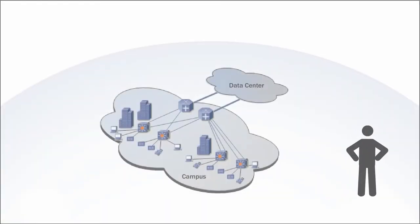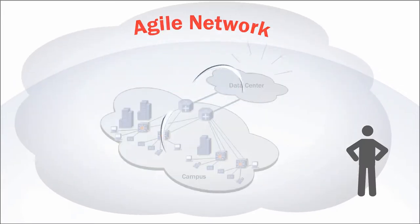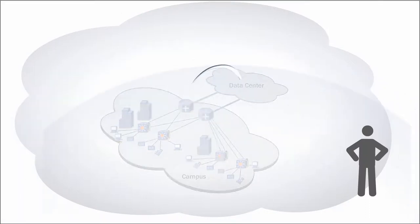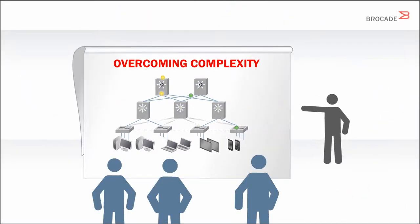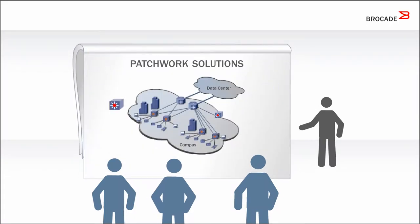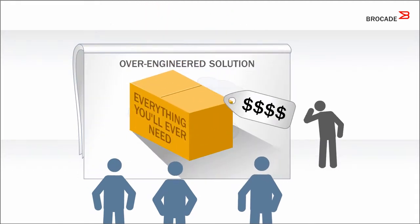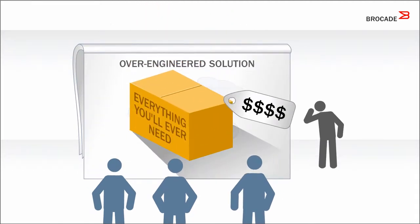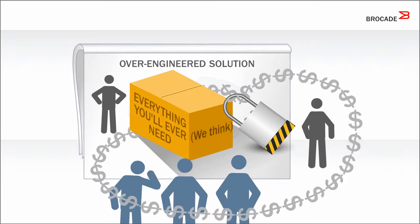As a campus network architect, what stands between you and the agile network your organization needs? Complexity. To overcome this complexity, some vendors offer you cheap patchwork fixes you'll rip and replace in a couple of years. Others offer expensive, over-engineered fixes, way more than you need right now, that lock you into that vendor for future solutions.